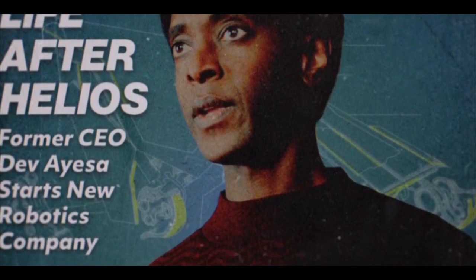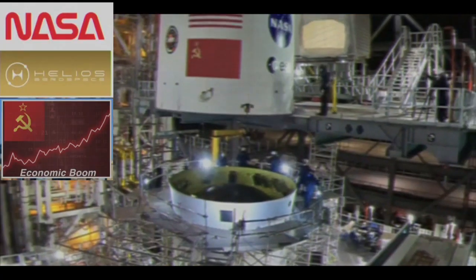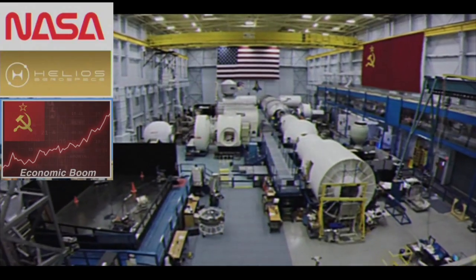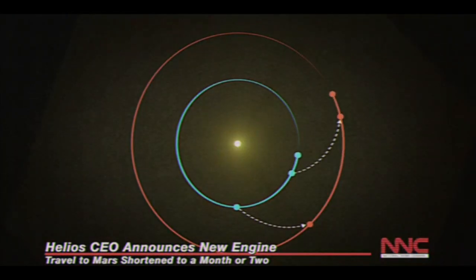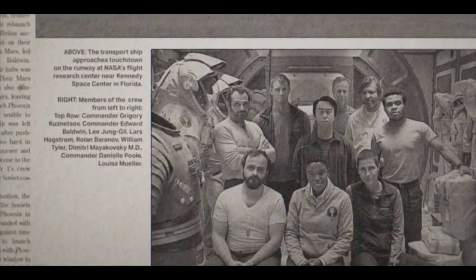NASA, Roscosmos, and Helios Aerospace are the three major competitors building interplanetary spacecraft capable of establishing the first scientific and research outposts on the Martian surface.